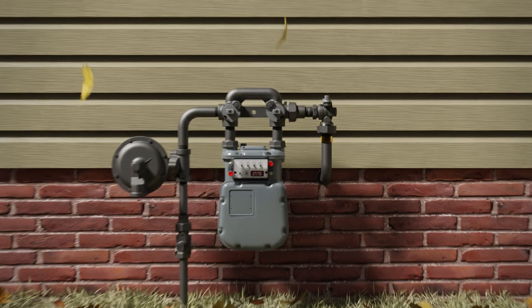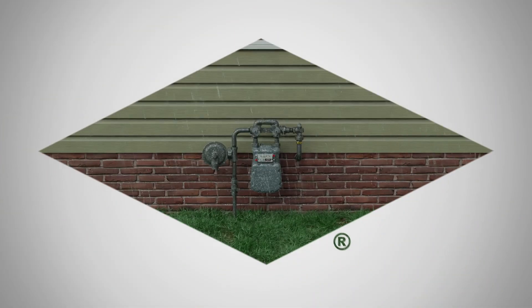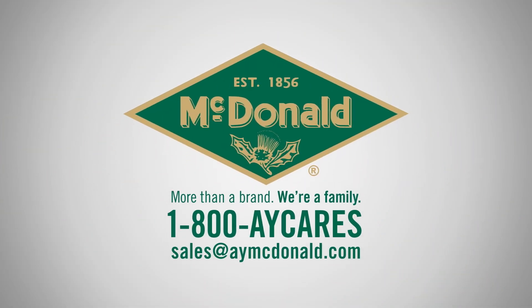Give your natural gas meter sets the best protection possible. Contact an AY McDonald sales rep today to review your corrosion protection needs.